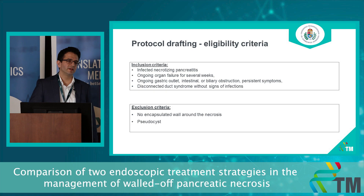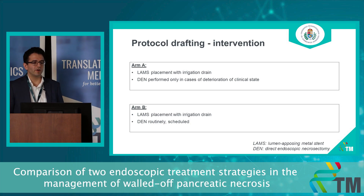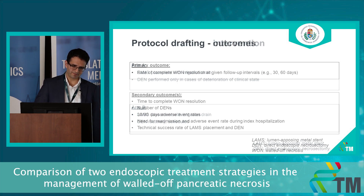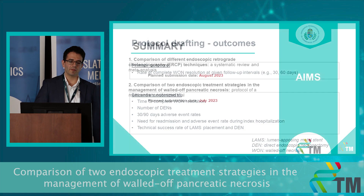The inclusion criteria should contain criteria which were formulated in the corresponding guidelines previously — there is nothing new in this. In one of the treatment groups, direct endoscopic necrosectomy would be performed only in cases of worsening of the patient's clinical state. In the other group, it should be performed in a scheduled way. The primary outcome for the trial should be the rate of complete resolution at given follow-up intervals.